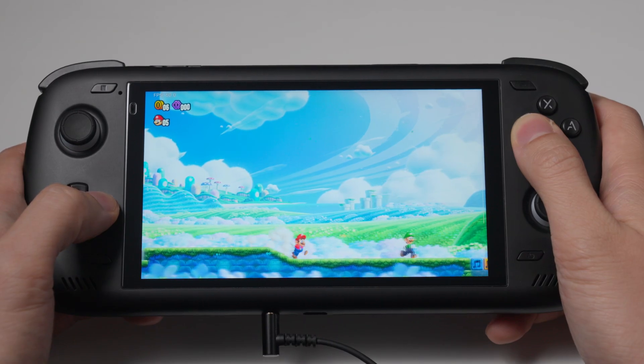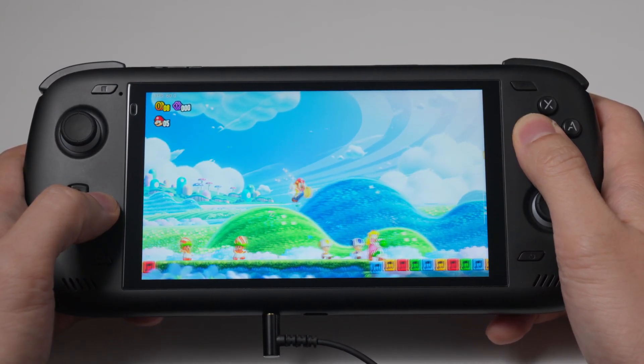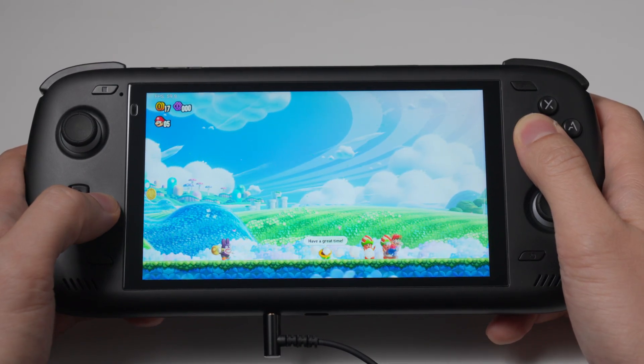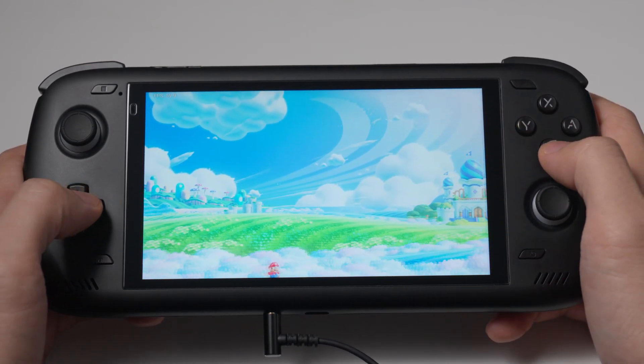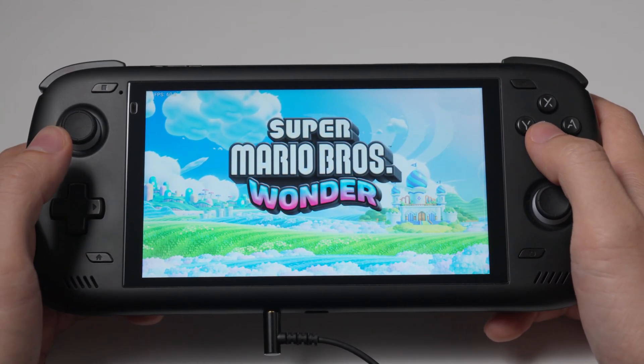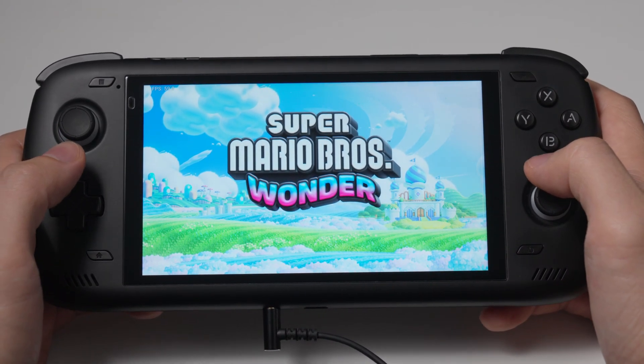Super Mario Wonder works much better than before. You probably noticed it loaded very quickly at the beginning of this video. The update also makes the load times much faster and more reliable when you're switching between the levels and the world map. During gameplay in handheld mode, I get the odd stutter now and again, but it's definitely a lot smoother than before.